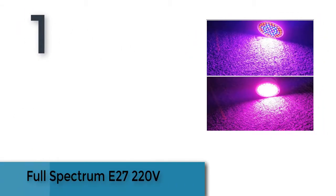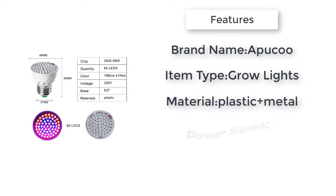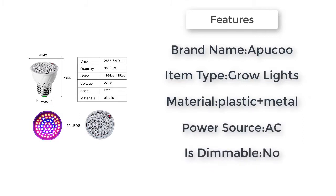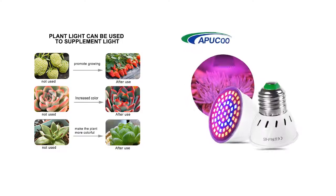Item number 1 is the Full Spectrum E27 220 volts. Features: full spectrum. Model number: LED plant grow light. Body material: plastic.